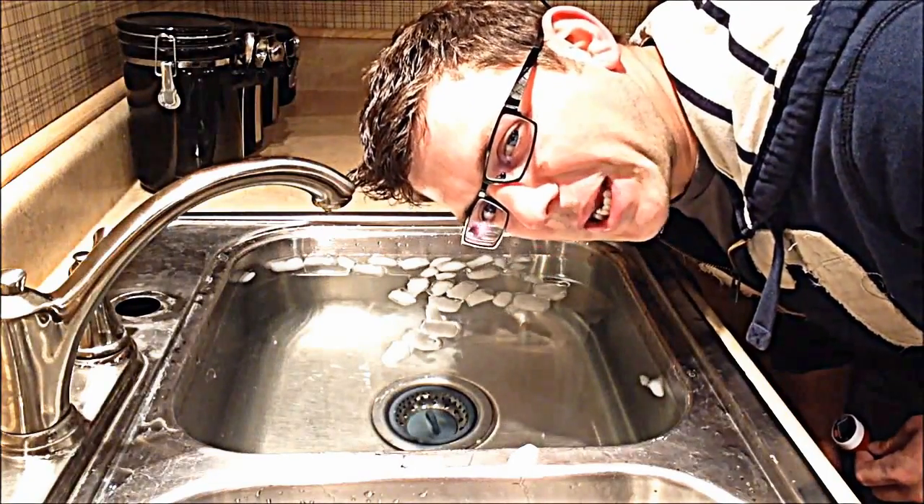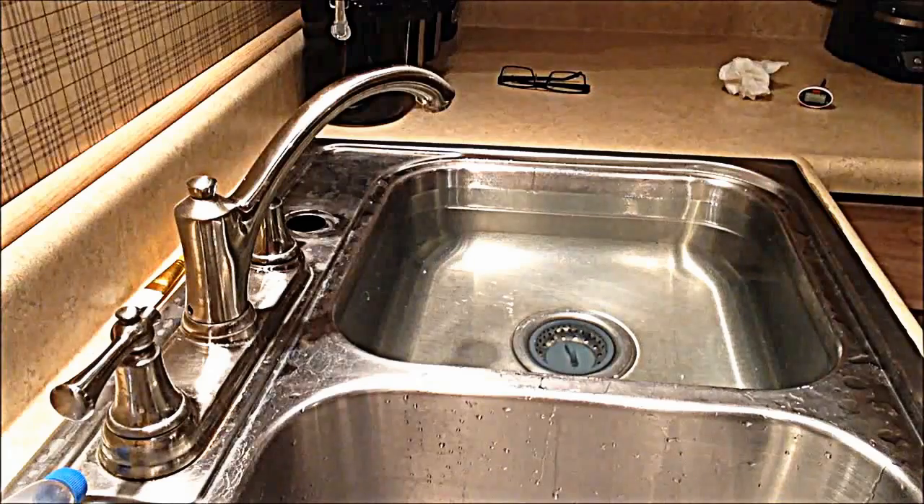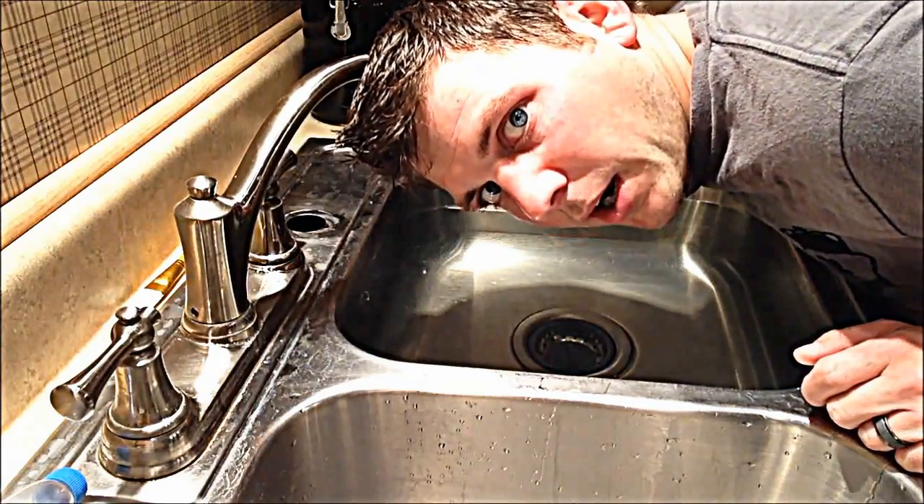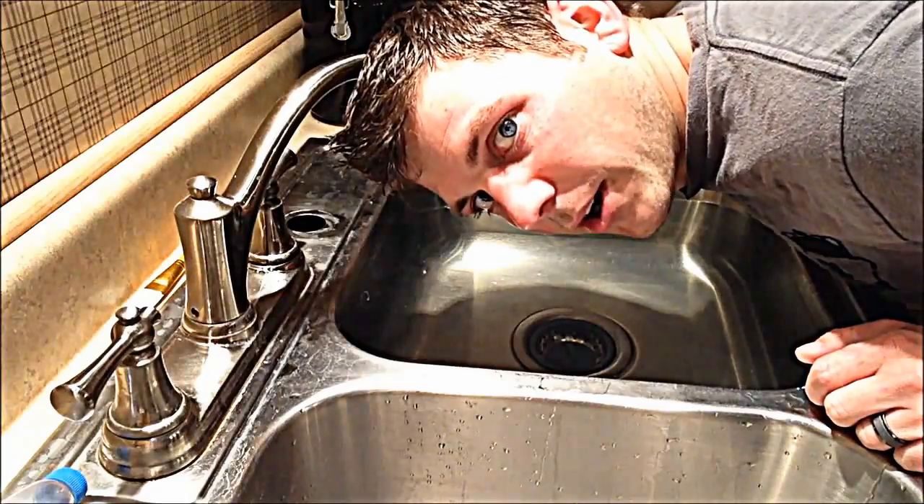About to put my face in this water — it's not going to be fun. Let's see how much my heart rate drops with my face submerged in water.